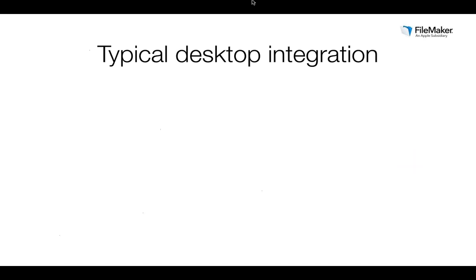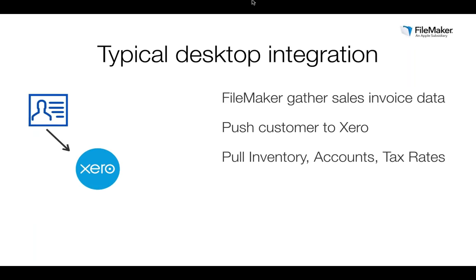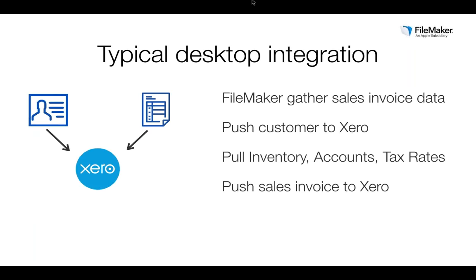The most common scenario for FileMaker and Xero integration is automating the pushing of a sales invoice from FileMaker to Xero. FileMaker buttons and scripts push customer details from FileMaker to Xero — updating existing records or creating new ones. From Xero, you can download a list of inventory items, tax rates and chart of accounts to assist with sales invoice data entry in FileMaker. You can then push the completed sales invoice from FileMaker to Xero at the click of a button, or batch them for bulk uploading at the end of the day. You can also upload and allocate payments received from customers.